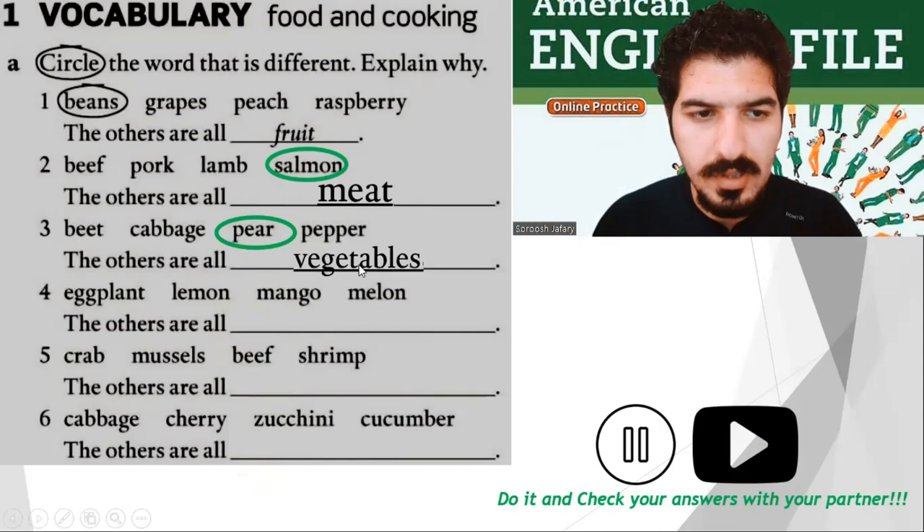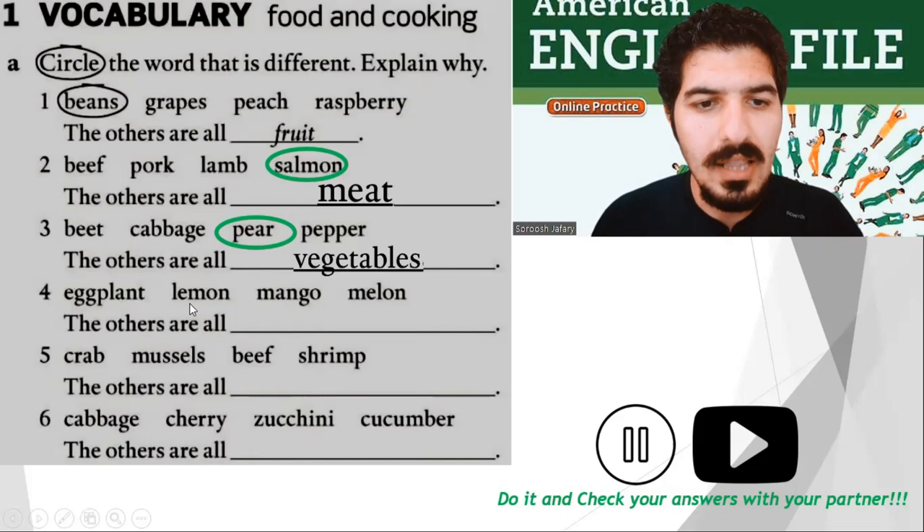Pear is a fruit. Number four: eggplant, lemon, mango, melon. Which one is different? Of course, eggplant — the others are all fruit. Number five: crab, mussels, beef, shrimp. Of course, beef is different — the others are all seafood.